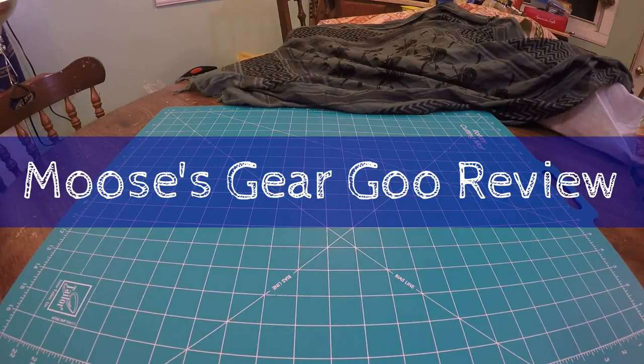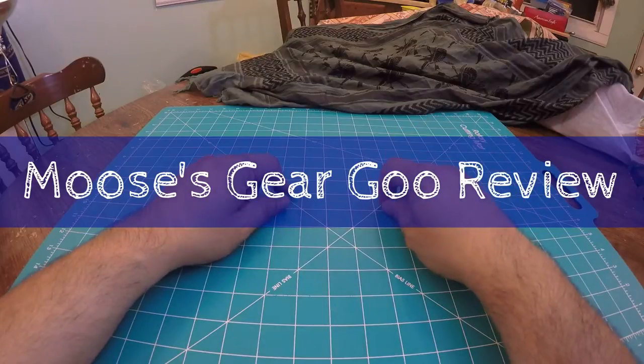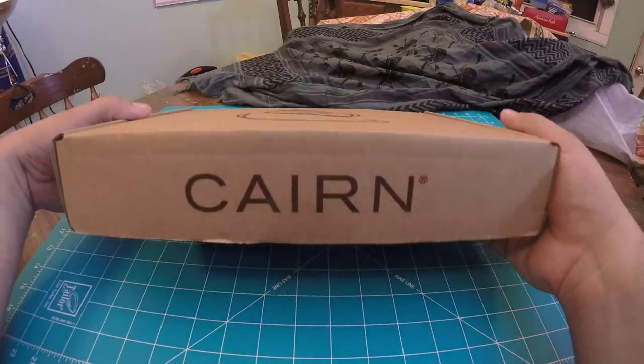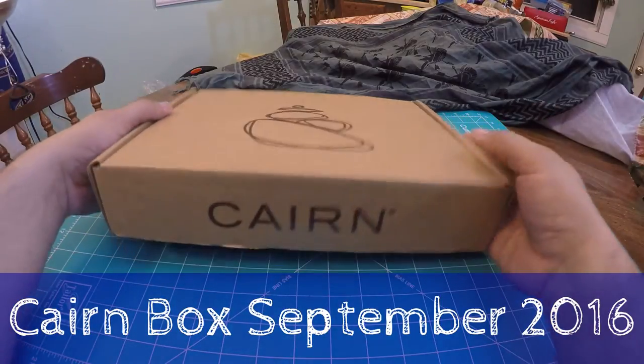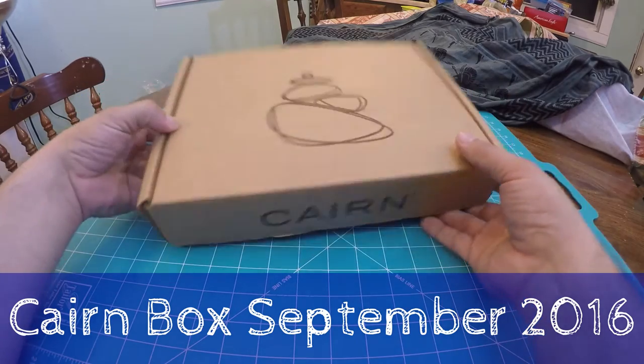Hello and welcome to another episode of Moose's Gear Review. I'm Moose and today we have an unboxing of the Cairn Box for September 2016.